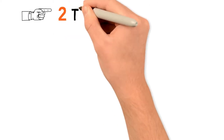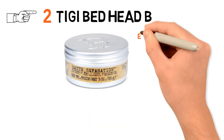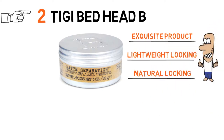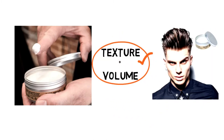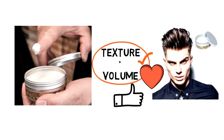At number 2 we have the TG Bedhead B. Just about everything from the Bedhead line of products is exquisite. This particular product is both lightweight and natural looking, but it also lasts for the entire day, even when it's hot and humid. You can also expect this wax to add some texture and volume to your hair — at the very least, you'll achieve a slightly more piecey look. You'll always have that look because you won't be able to go a day without adding this to your hair.